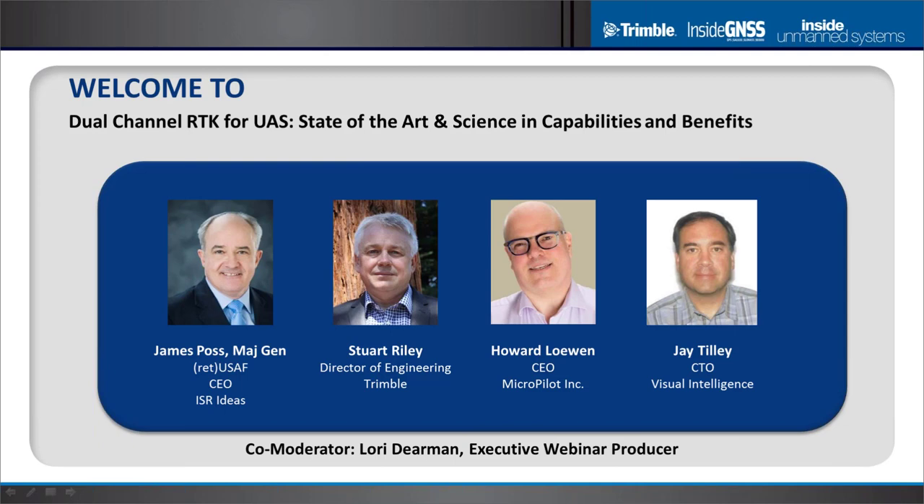InsideGNSS has really produced a fantastic panel for this. First, we've got Stuart Riley, Director of Engineering for Trimble, who's going to go into the technical ins and outs of dual channel RTK to explain how they get that fantastic accuracy. Then we've got Howard Lavin from Micropilot Incorporated, one of the world's leaders in making autopilots for drones, who will explain the aviation applications of dual channel RTK.